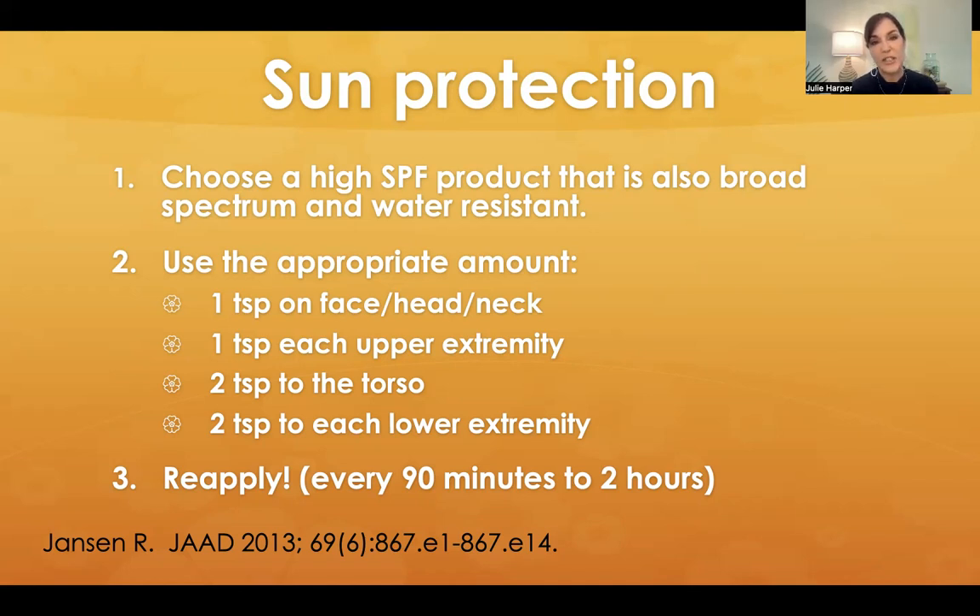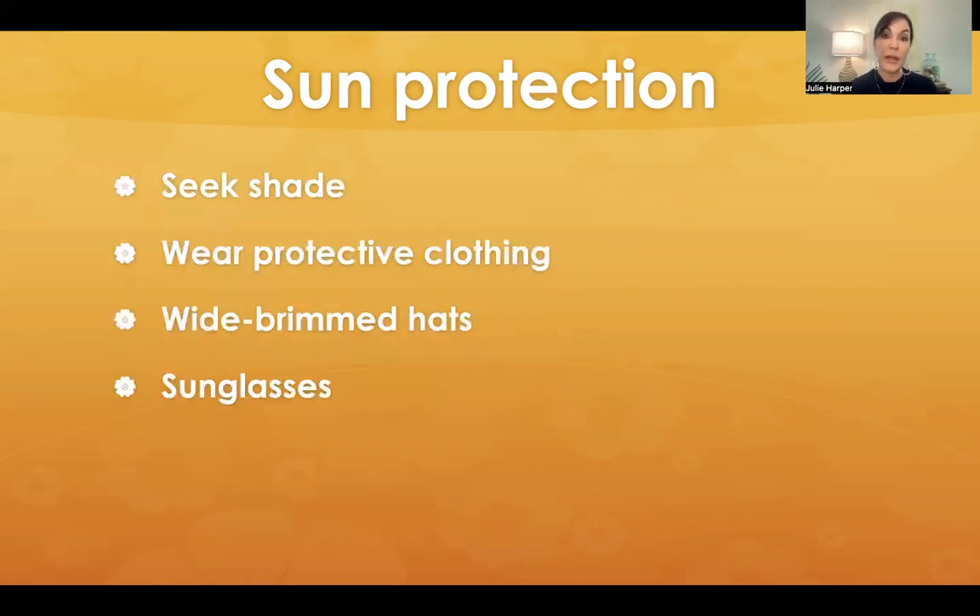Another way to teach patients how to use sunscreen is the shot glass amount, or more specifically: one teaspoon for the face, head, and neck; one teaspoon for each of the upper extremities; two teaspoons on the torso; and two teaspoons to each of the lower extremities. Reapply every 90 minutes to two hours, and maybe more if you're going to be in the water. These things are crucial — if you don't tell patients this, things that seem intuitive to us still aren't to our patients.